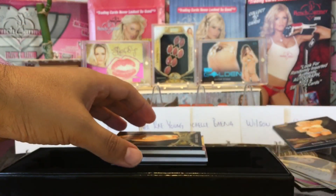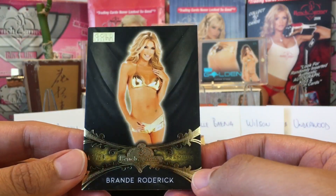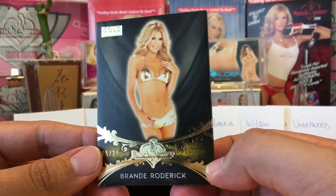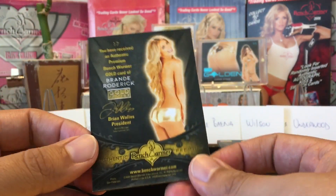Next we got Playboy Playmate of the Year Brandy Roderick. I'm not sure what year she was Playmate of the Year, but she also was on Baywatch. Very nice.